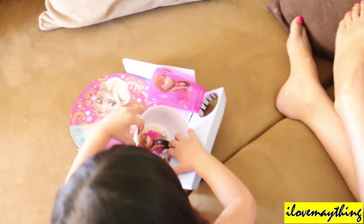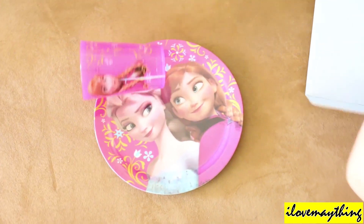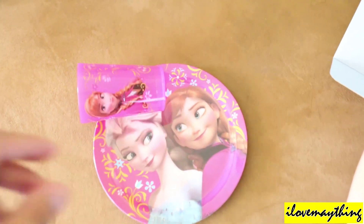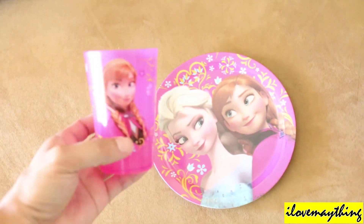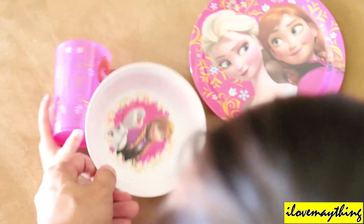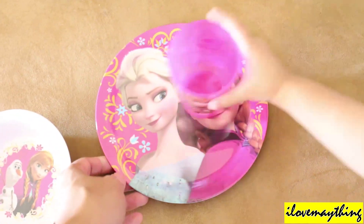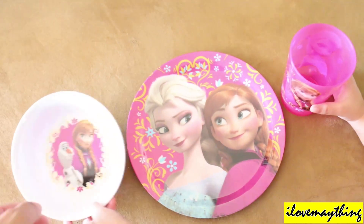Nice! Wow, nice, so pretty. Like it? Maya — wow! Princess Anna, Olaf, and Queen Elsa. So pretty, Maya. Wow! I got grapes there.